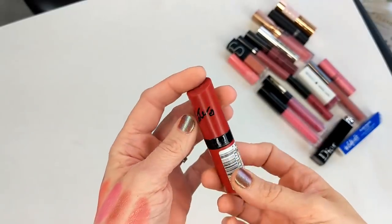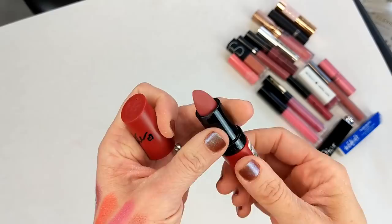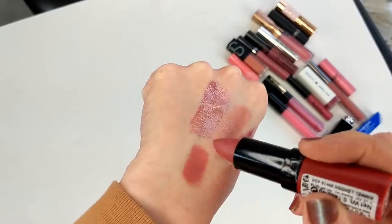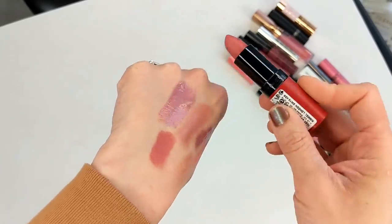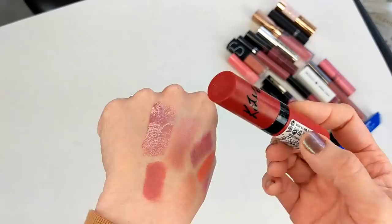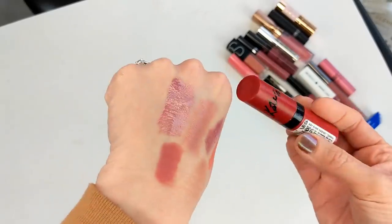I also have this Rimmel lipstick from their Kate Moss line, shade 104. A friend of mine who's a makeup artist recommended this shade — she thought it would look pretty on me. It's a really beautiful rosy shade; I love this color. It's just really old, I've had it for years. I don't know if they still have the Kate Moss line, but I would definitely pick up this lipstick again — I used to wear it all the time and I kind of miss it now that I'm swatching it.